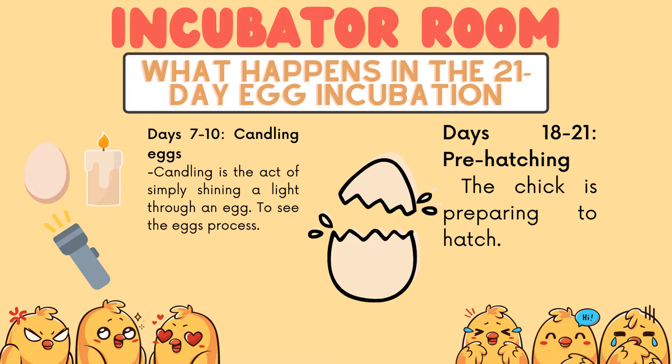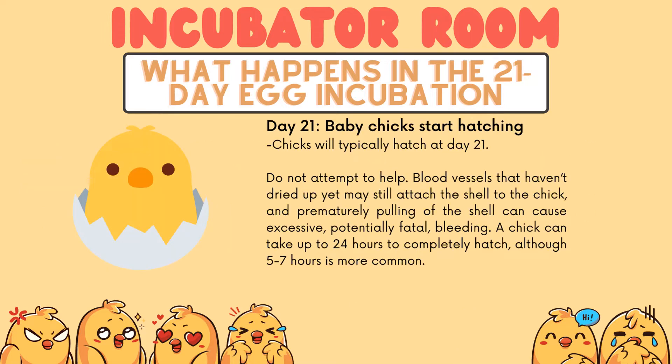Days 18–21: pre-hatching. The chick is preparing to hatch. Day 21: baby chicks start hatching. Chicks typically hatch at day 21.